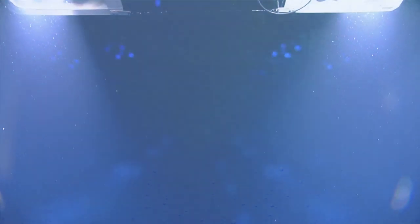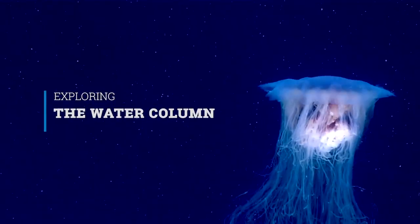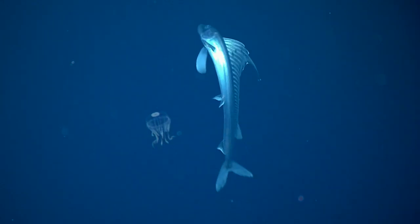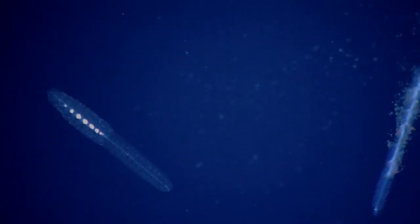Between the surface of the ocean and the seafloor lies the largest habitat on earth, the water column. This vast open space includes 95 to 99% of the total livable volume on earth and is home to a menagerie of animals that captivate the imagination.